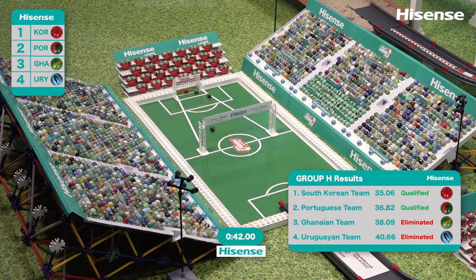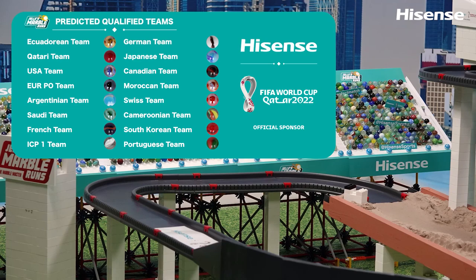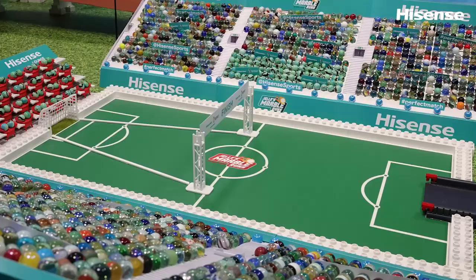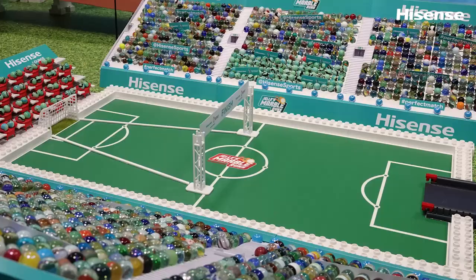Taking a look at the list of predicted qualified teams — what a bruising round this was, even though it was only the group stage. Who will advance to the knockout round? Let us know down in the comments. Thank you for watching the group stage of the Hisense Marble World Cup.